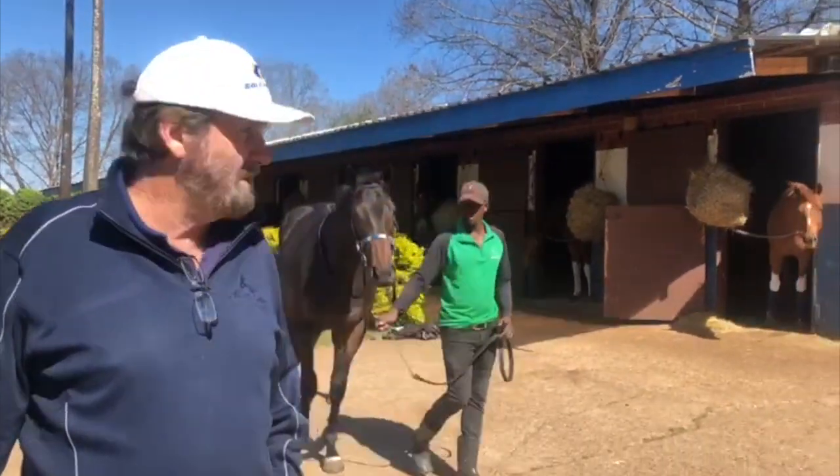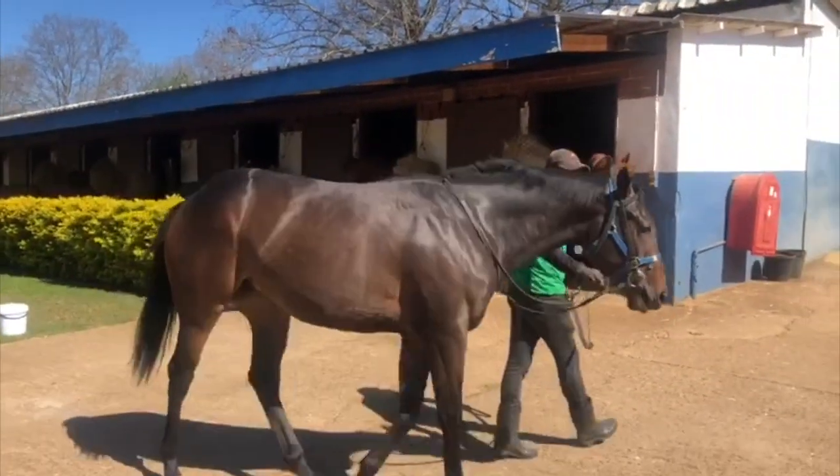Here's a Crusade filly that we bought at the sales, out of a Silvana mare. She's had one runner who won the other day on her second start, and as you can see she's a beautiful filly.